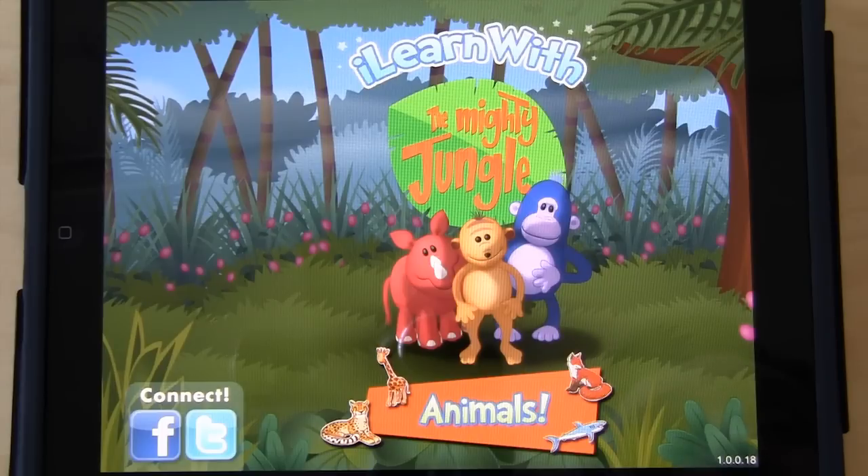We are the developers of the award-winning PBS Kids Play online learning program. This is the first app in the iLearnWith educational program on iPad, which was designed to help prepare your child for school, one app at a time.